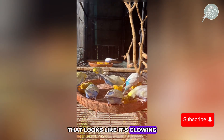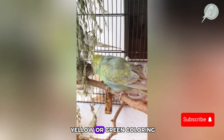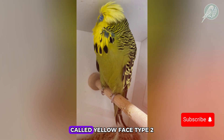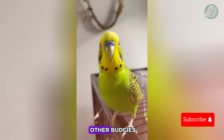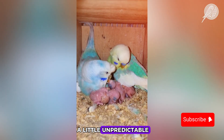Have you ever seen a budgie that looks like it's glowing with golden hues? Some budgies don't just have regular yellow or green coloring — they have a rare and fascinating mutation called yellow face type 2. But what happens when you breed them with other budgies? Do their offspring inherit this unique trait, or do things get a little unpredictable?